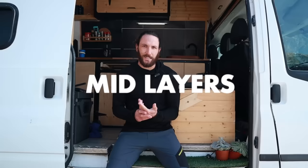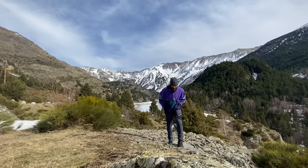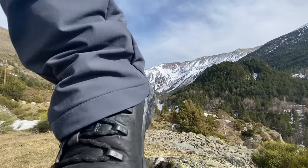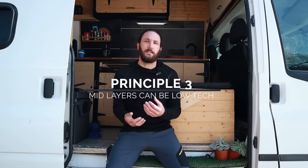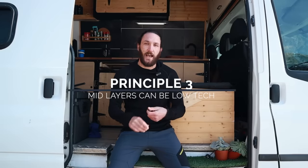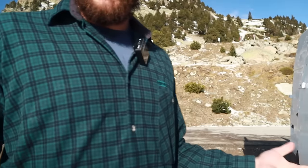Let's talk about mid-layers. The idea with a mid-layer is that it traps heat — it's an insulating layer. It's not anything really technical, it's just like a big warm blanket that you put between the base layer and the outer layer. This is really where you can save some money. Pretty much anything that's going to trap air is going to be good for a mid-layer. On the more serious end you have things like down and Primaloft and other synthetic fill products. On the cheaper end, things like fleece and flannel that you can get from a second-hand store.